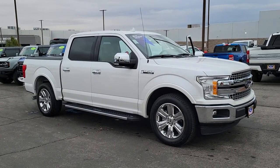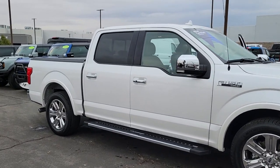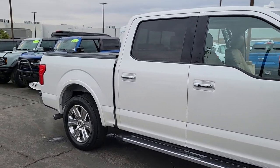Get into the 2018 Ford F-150. This vehicle is an outstanding buy with fewer than 90,000 miles on the odometer.